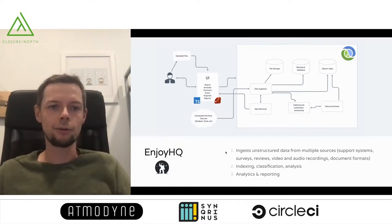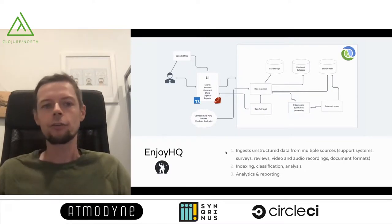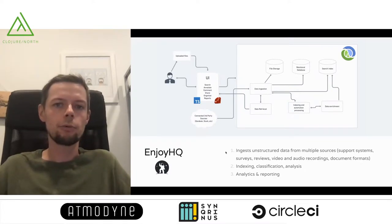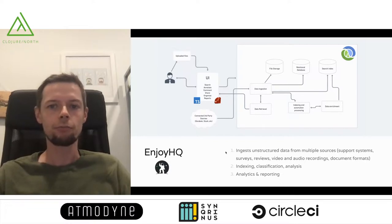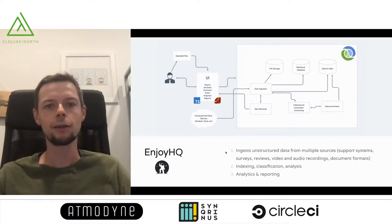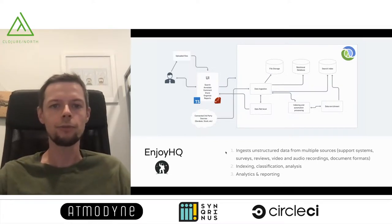As you can imagine, we are dealing with a lot of data of different nature. It's mostly unstructured text coming from document files, video transcripts, but also we deal with support conversations and reviews. Our backend is mostly Clojure — pretty much all of it. We have some Ruby on Rails serving our front-end and client-side applications in TypeScript and React.